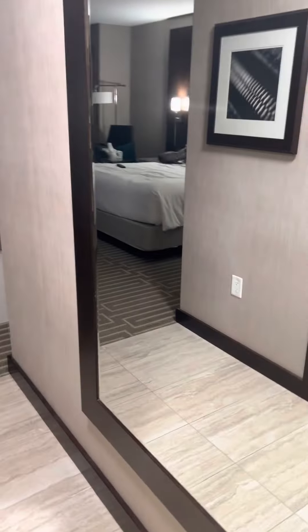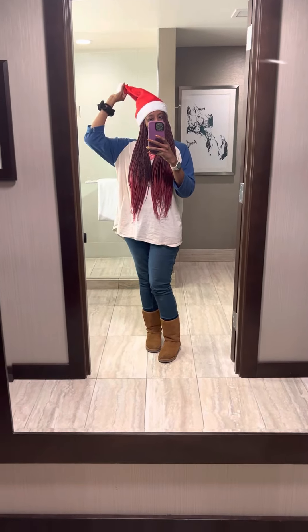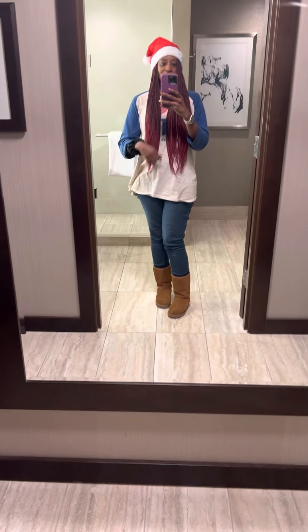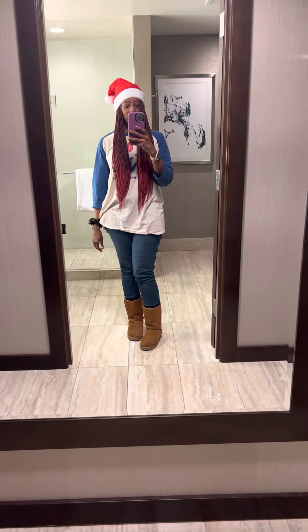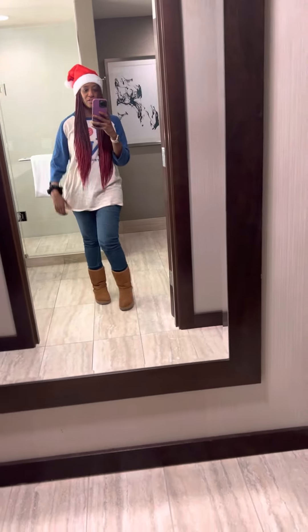This is me and my Santa Claus hat that I got downstairs from the Mall of America. I need to lose weight because my legs look like tree trunks, but anyway I digress. This is the fit for today — just a work shirt, jeans, and my Ugg boots.